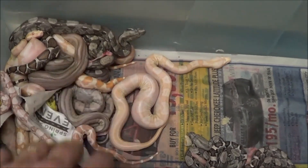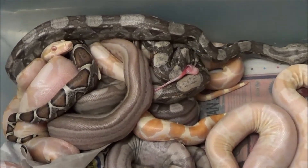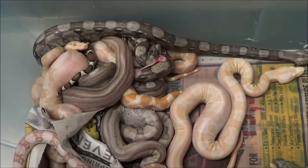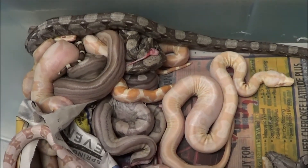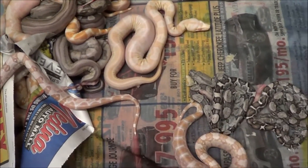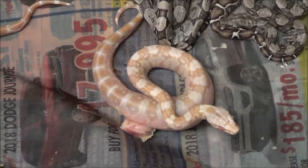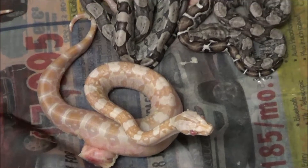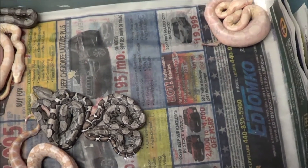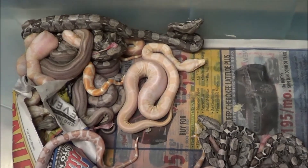The mother and the father are both true triple het for VPI t-plus albino, sharp strain albino, and anerythristic — all pure BCI animals. So we get such a myriad of coloration and combinations that we're not sure what's going on with some of these yet. We have to wait till they shed; they're literally a little over 24 hours old. Just a lot of very amazing little animals produced from this true party pack.